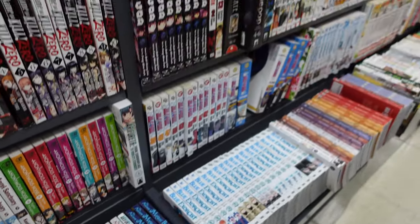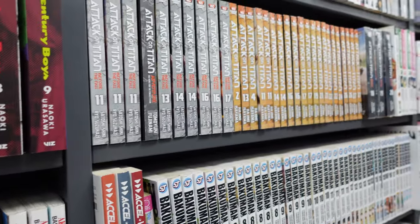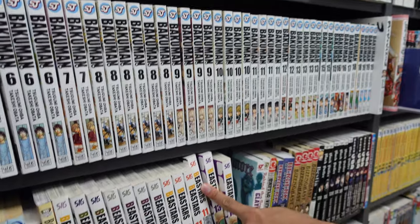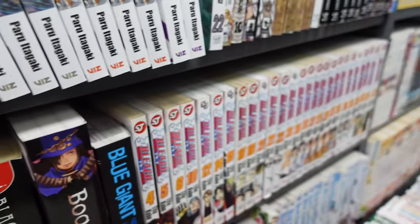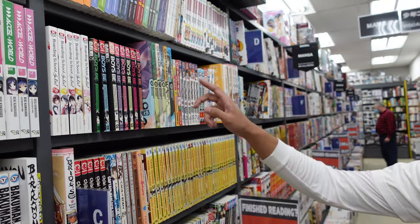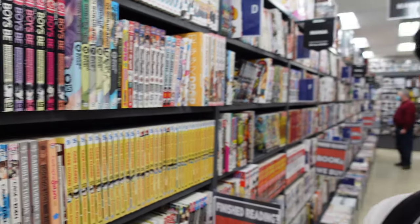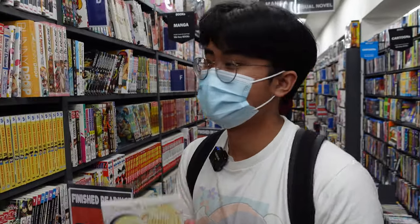Got a bunch of Attack on Titan over here — the Final Season is airing. What else we got? Bakuman right here, V-Stars, Bleach — pretty cool. Doesn't really look like they have anything for me here, at least for now. They got Boarding School Juliet here — if you know me, I love Boarding School Juliet, it's a 10 out of 10 manga, go read it.